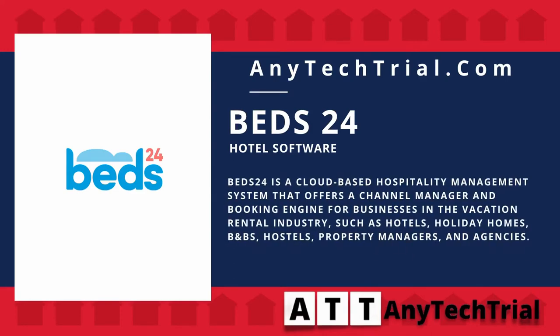Beds24 is a cloud-based hospitality management system that offers a channel manager and booking engine for businesses in the vacation rental industry, such as hotels, holiday homes, B&Bs, hostels, property managers, and agencies.